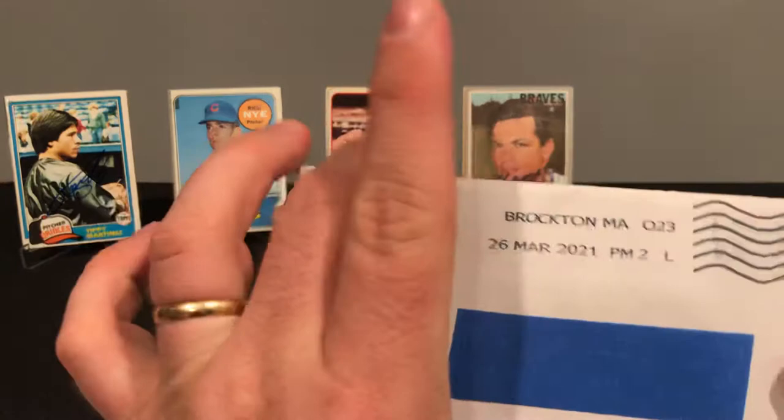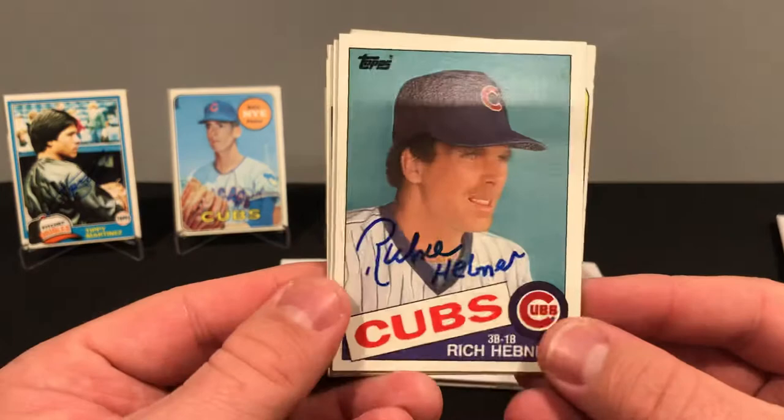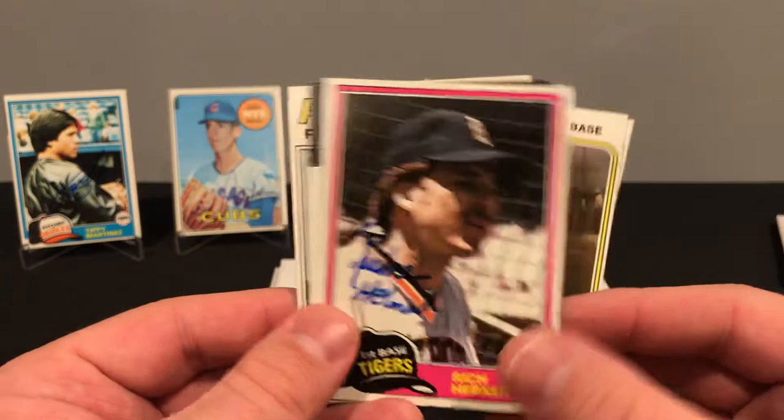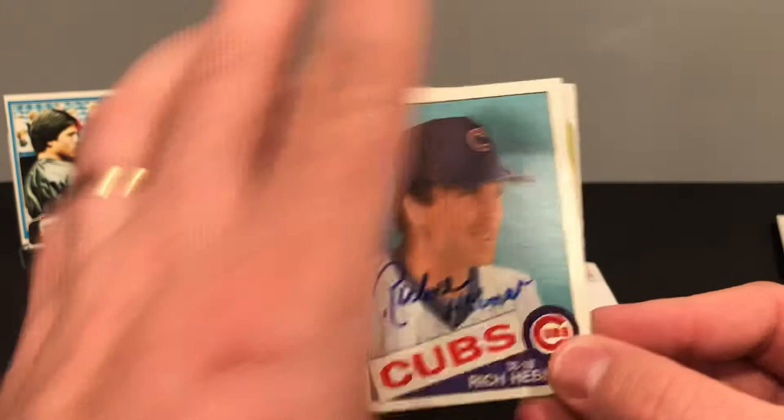Next, out of Brockton, Mass — we got a local Massachusetts guy, Mr. Rich Hebner. Rich signed five of five, no fee, took eight days. We got him on the 85, 74, the 81, the 86, and I think a 77. I like this 85 the best.